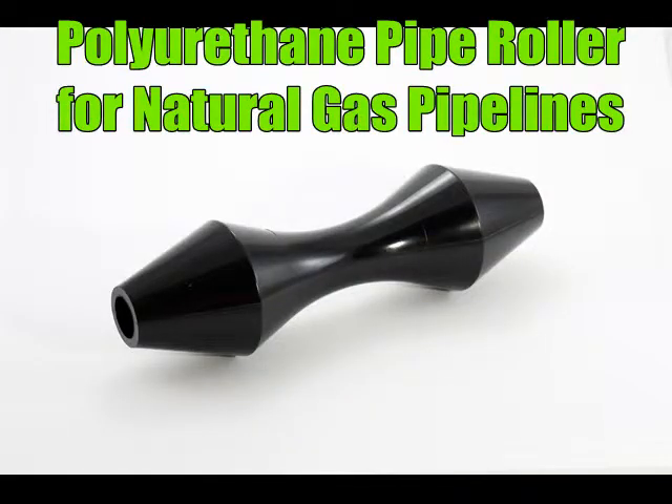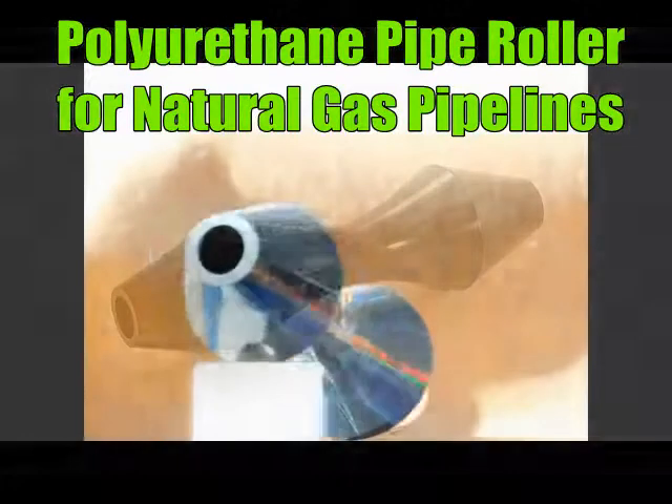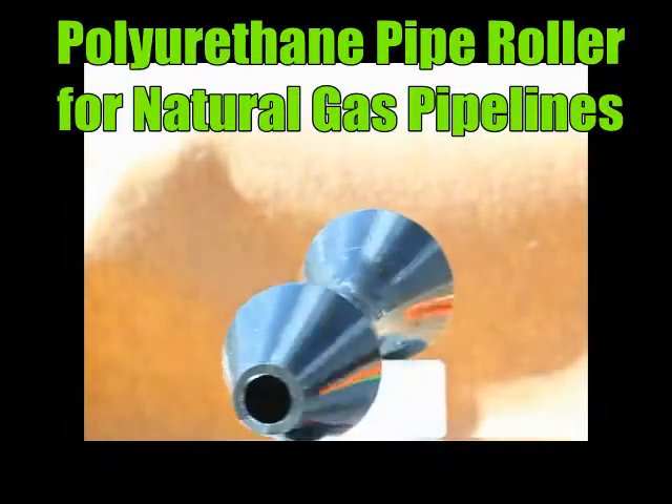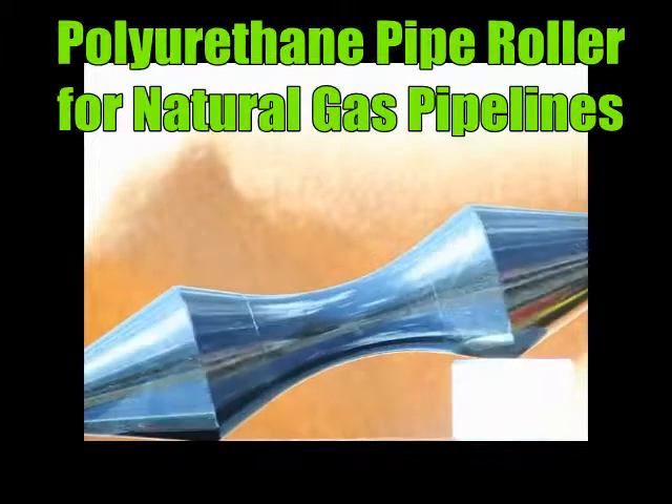This is a non-sparking pipe roller for high loads. It is used for hanging natural gas pipelines in the petroleum industry as well as for electrical lines. It provides very good electrical insulation.